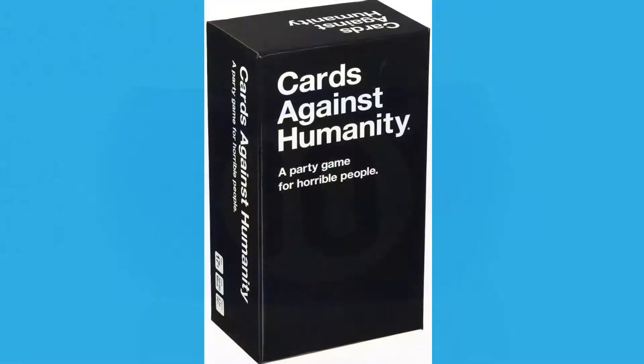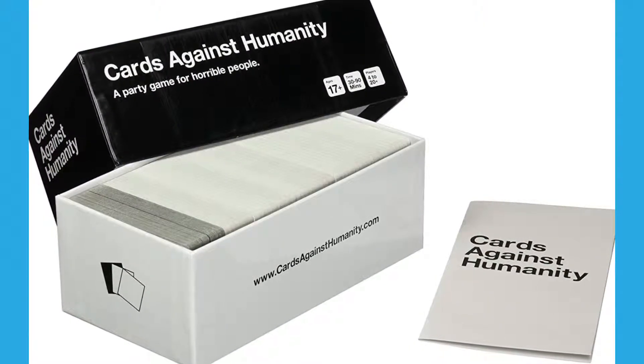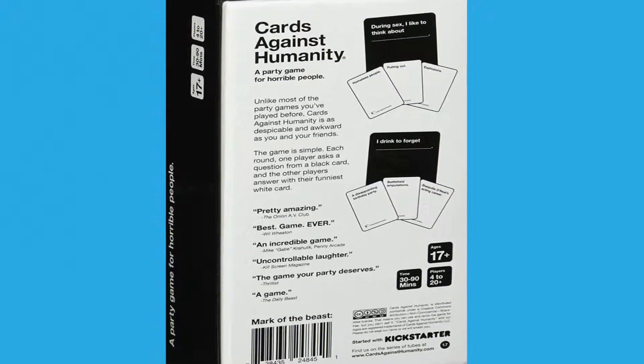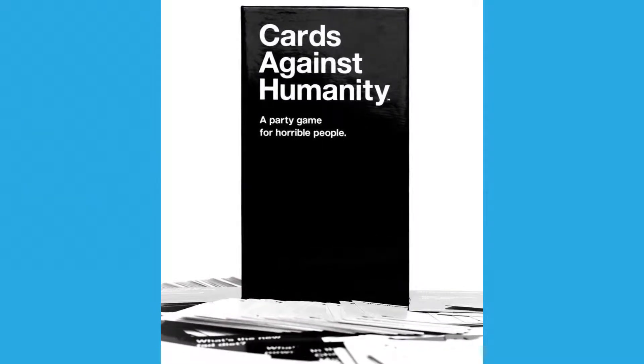Number 10: Cards Against Humanity. This is a simple yet fun card game for parties. You can play with up to 20 plus players. It has over 33,000 customer reviews and a 4.8 out of 5 star rating. Verified buyers describe it as hilarious, fun, great, and a must-have for adult parties. Cards Against Humanity is recommended for ages 17 plus.